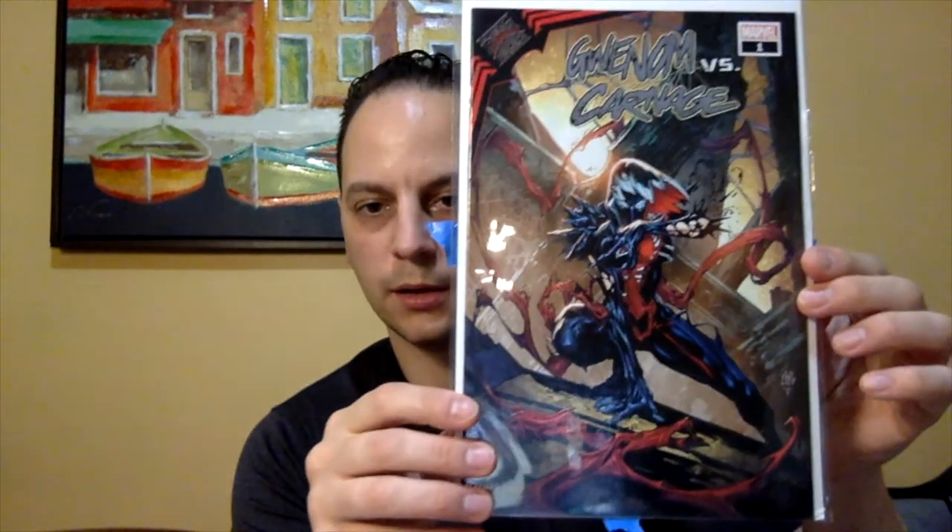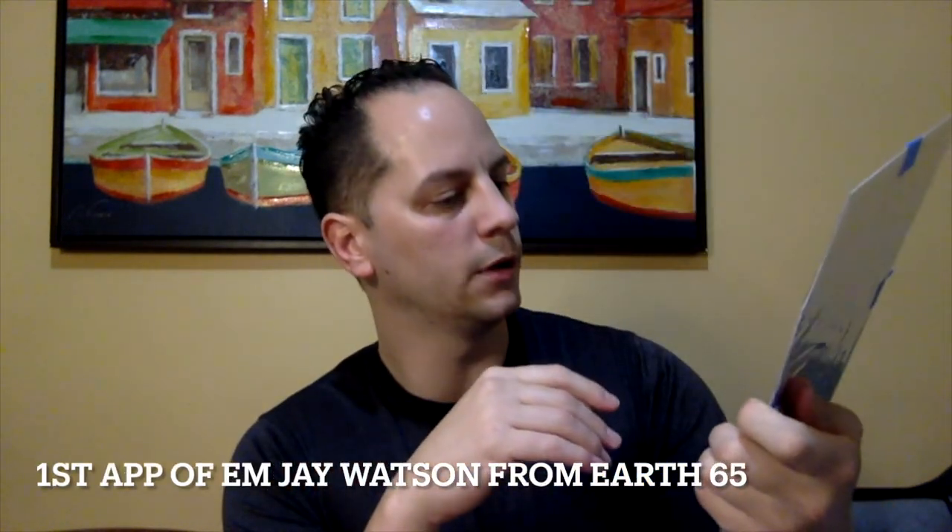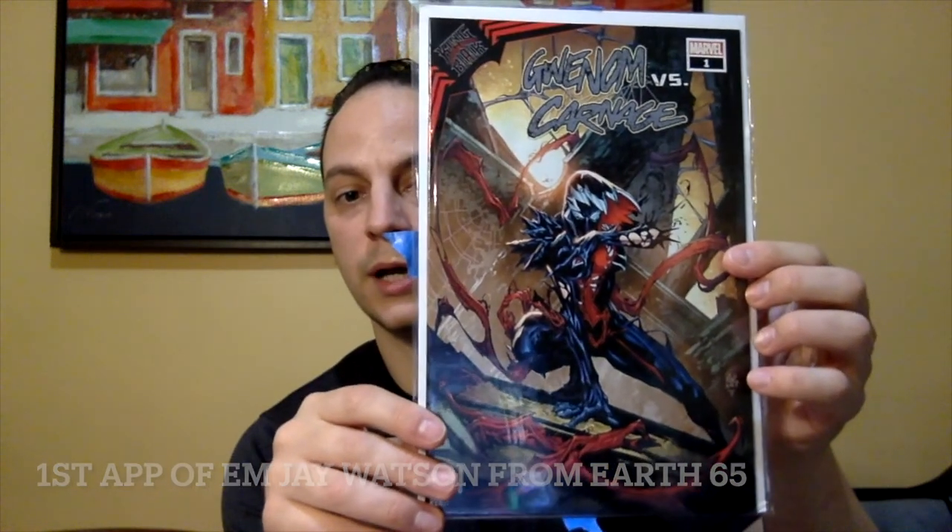And then the last book we got — Gwenom vs. Carnage Issue No. 1. Very cool. I do like the cover art on this. King in Black tie-in. Very nice.